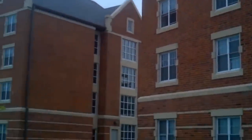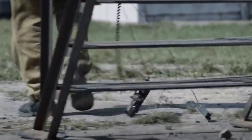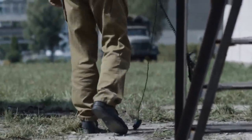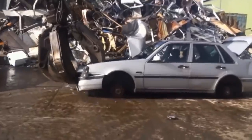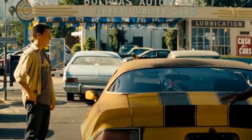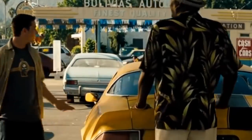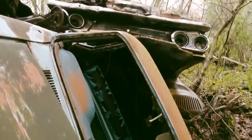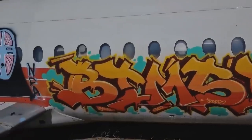Human beings aren't always great at disposing of things properly when they're no longer needed. That goes for small things like phones and computers, but also for much larger things like cars, trains, boats, and even planes. The most sensible thing to do with a vehicle when it's no longer required is to scrap it or sell it. But sometimes, vehicles and pieces of technology that were once considered incredible are left behind and abandoned — like everything you're about to see in this video.